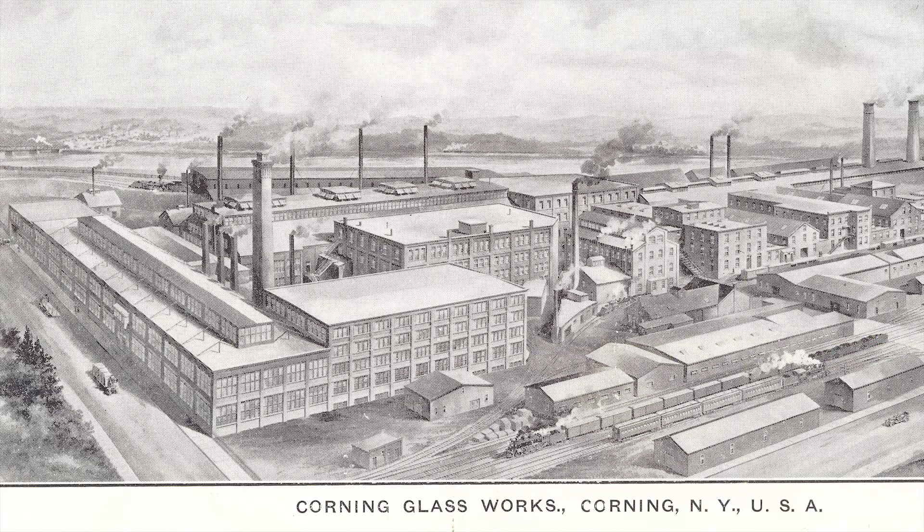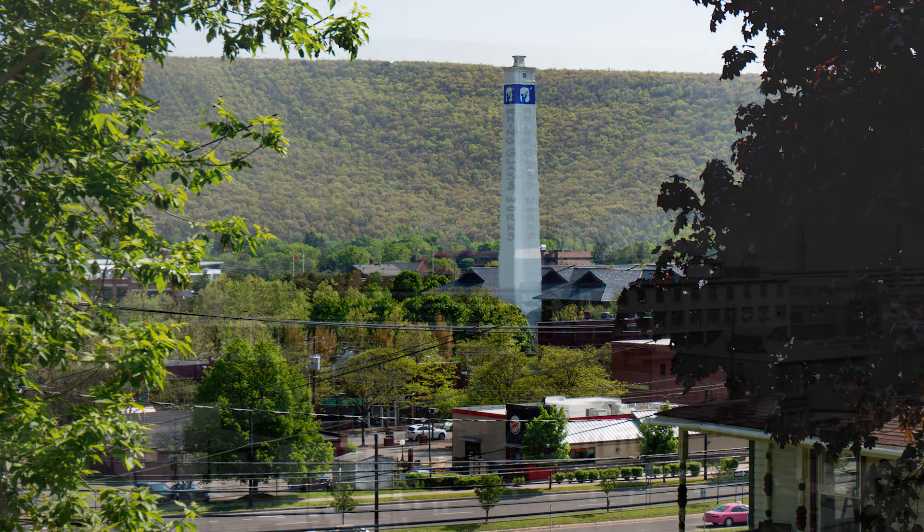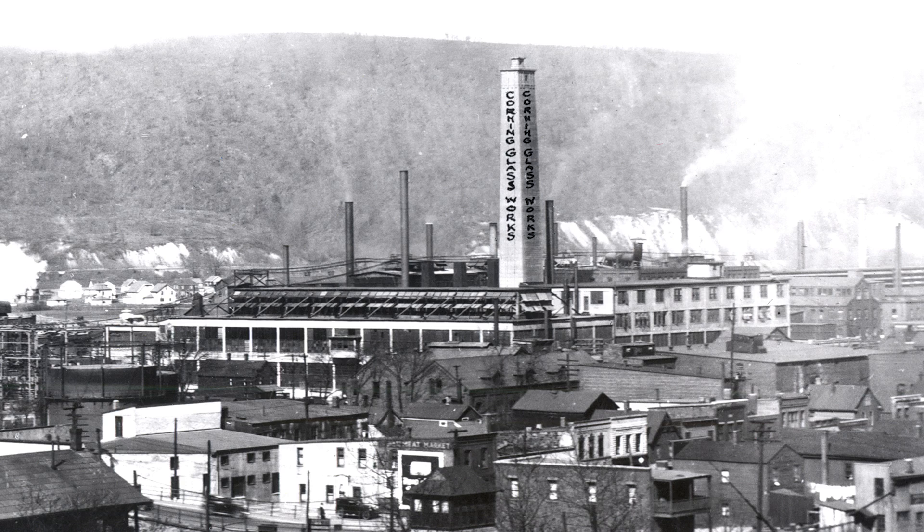A century ago, the ground on which you were standing was part of a large industrial complex called the Corning Glass Works. The tower in front of you, known as the Tube Tower or Little Joe Tower, is one of the few remaining artifacts of the factory buildings, furnaces, and smokestacks that once covered over 12 square blocks along the Chemung River.